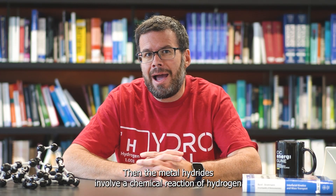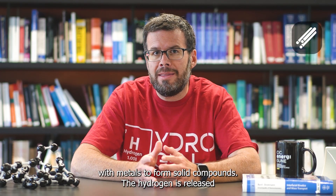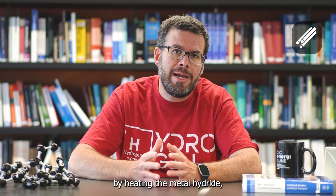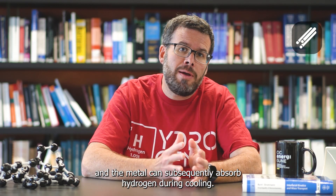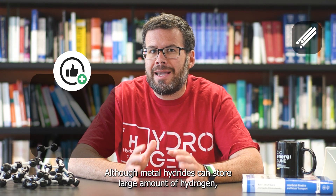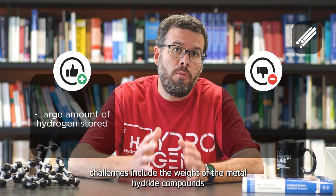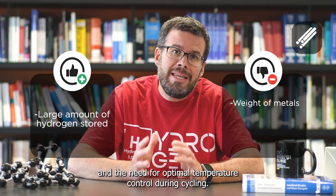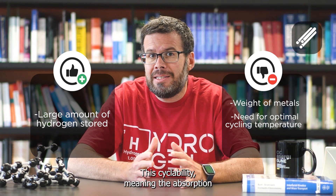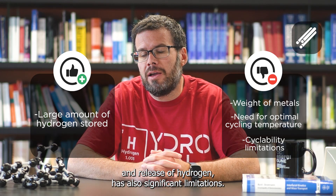Metal hydrides involve a chemical reaction of hydrogen with metals to form solid compounds. The hydrogen is released by heating the metal hydride, and the metal can subsequently absorb hydrogen during cooling. Although metal hydrides can store large amounts of hydrogen, challenges include the weight of the metal hydride compounds and the need for optimal temperature control during cycling. The cyclability — meaning the adsorption and release of hydrogen — also has significant limitations.